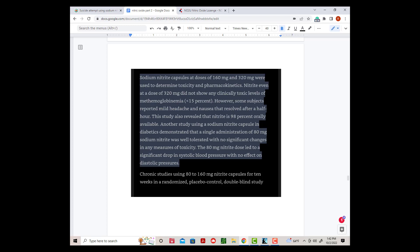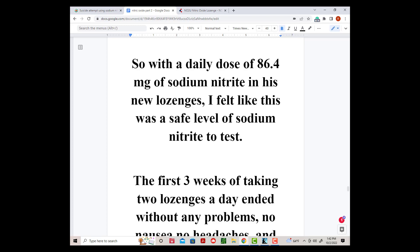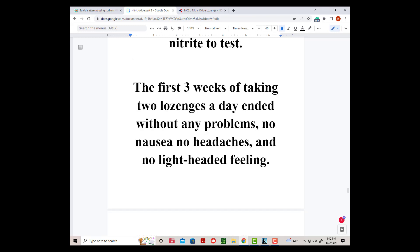And only occasionally did a few people become nauseous or have a headache. So with a daily dose of 86.4 milligrams of sodium nitrite in his new lozenge, I felt like this was a safe level of sodium nitrite to test. The first three weeks of taking two lozenges a day ended without any problems — no nausea, no headaches, and no lightheaded feeling.